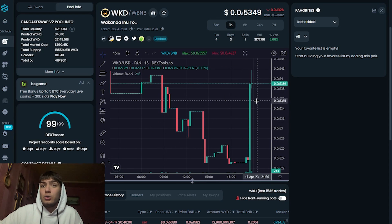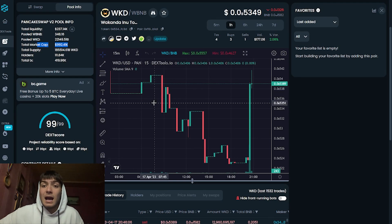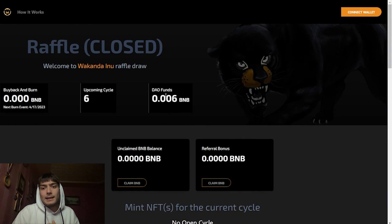You should definitely invest in it — you can make some profit, so don't miss the opportunity to earn some money. Right here we can see the total market cap; they have almost one million dollars market cap, which is amazing. Make sure that you buy some tokens and make some profit. This is all about Wakanda Inu — don't forget to buy some tokens and mint their NFTs as well because they are looking good.